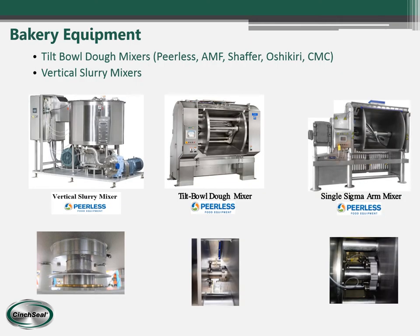Another industry that's big for us is the bakery industry. We put our seals mainly on tilt bowl dough mixers and also on vertical slurry mixers that you will find in bakeries.